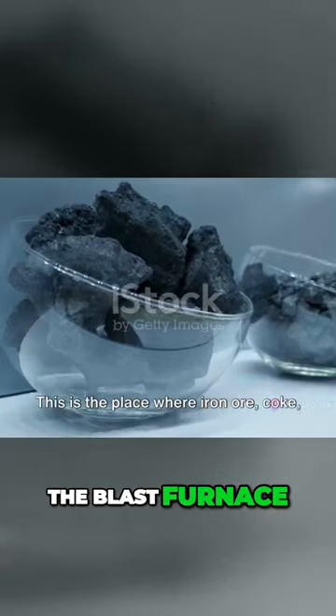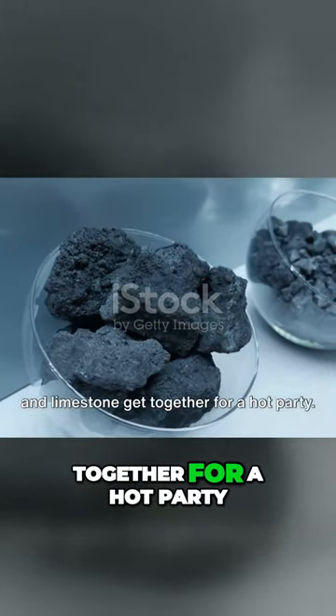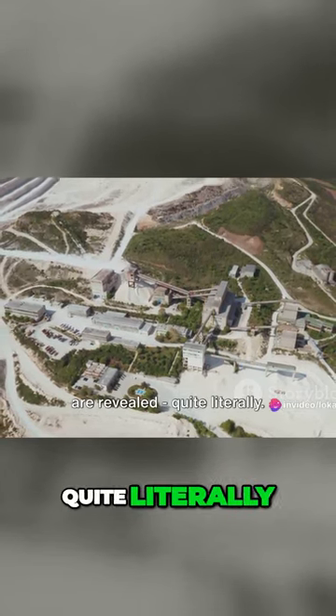Now, it's time to meet the star of the show, the Blast Furnace. This is the place where iron ore, coke, and limestone get together for a hot party. But this isn't just any old party, it's a party where everyone's true colors are revealed, quite literally.